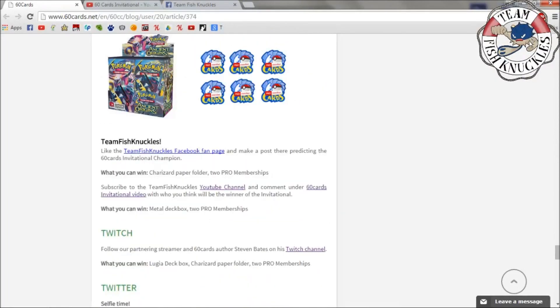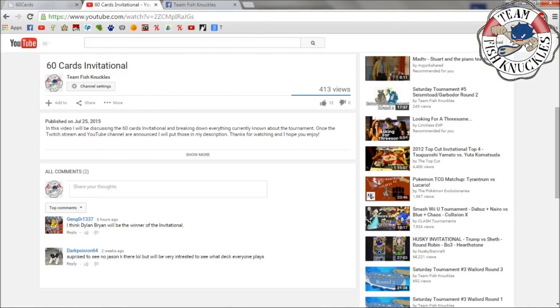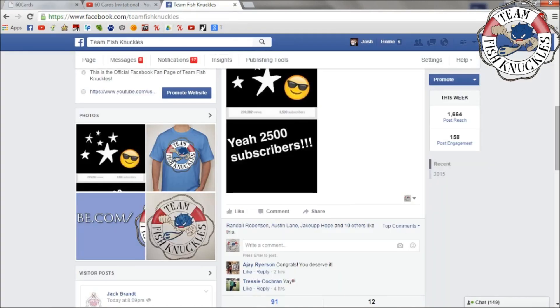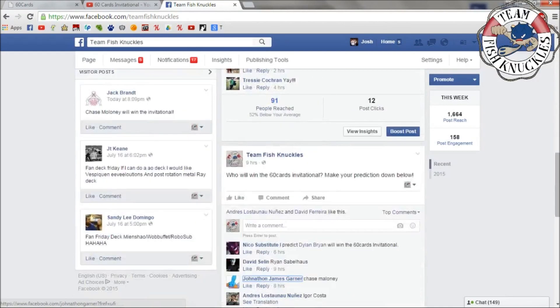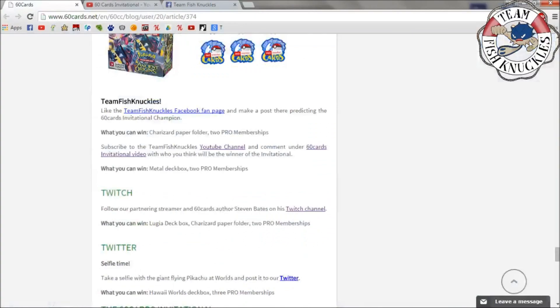So to recap: the metal deck box and two Pro memberships will be given away on the Invitational video, and the Charizard paper folder and two Pro memberships on the Facebook page post. I'll have links to all of this down below. For the YouTube channel prediction, just go to the post and make your prediction on who will win the 60 Cards Invitational.